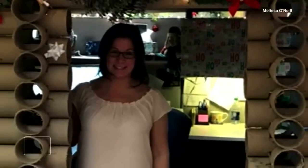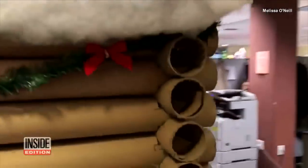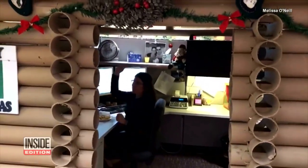This isn't the first time Melissa's gone full out with the desk decorations. Last year, she made her Pennsylvania office look like a log cabin. Clearly, someone is hinting at the fact she wants to work from home.